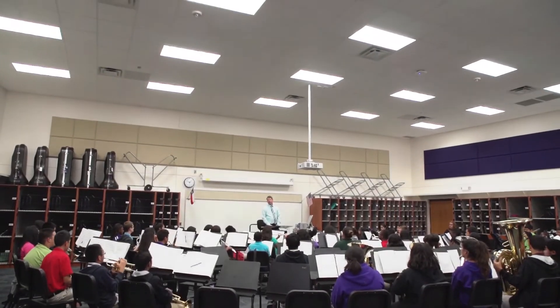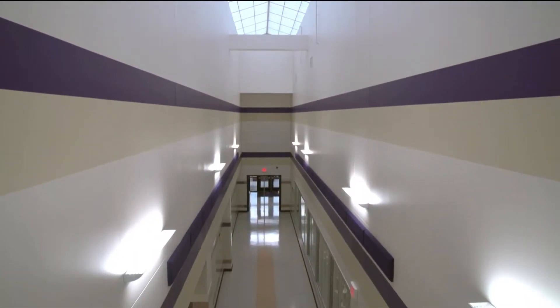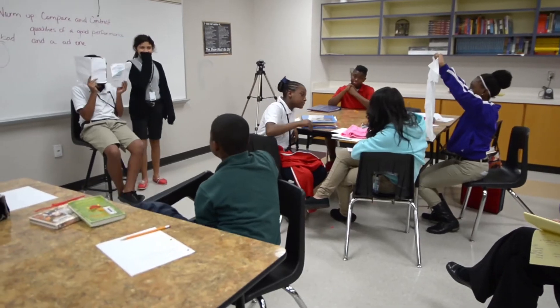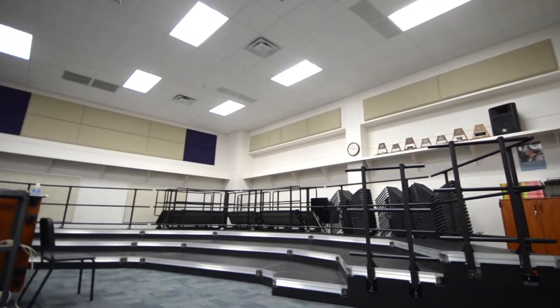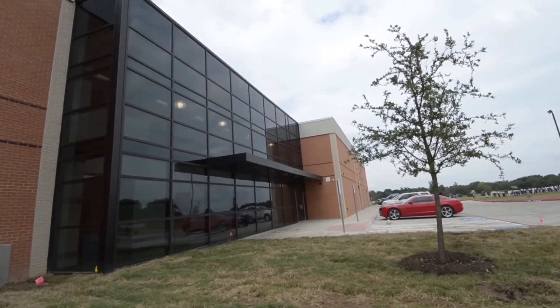This band suite with its high ceilings and improved acoustics is one facet of McDonald's new fine arts wing. Suites for drama, art, and choir classes are also included in the 35,000 square foot addition.